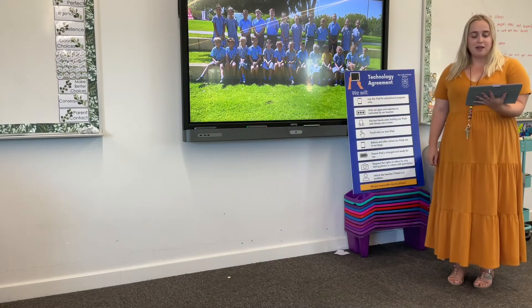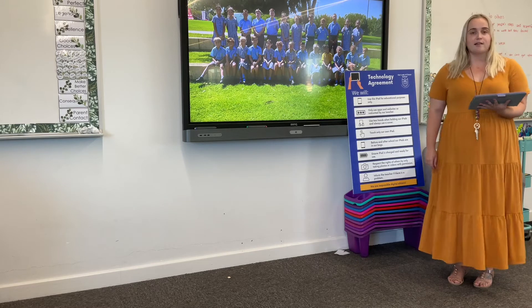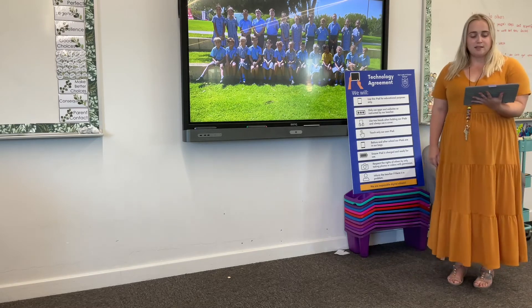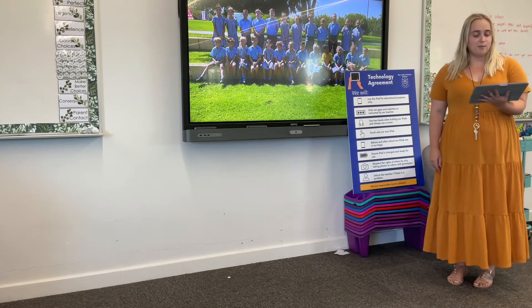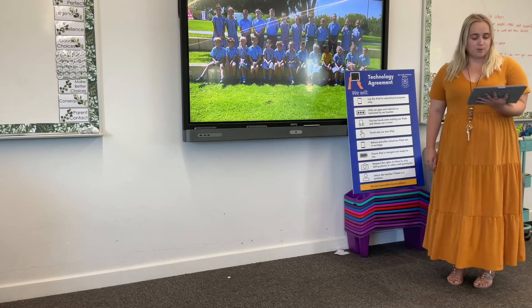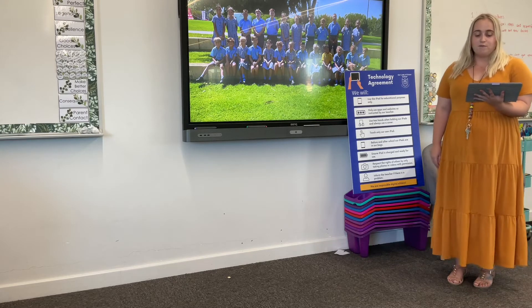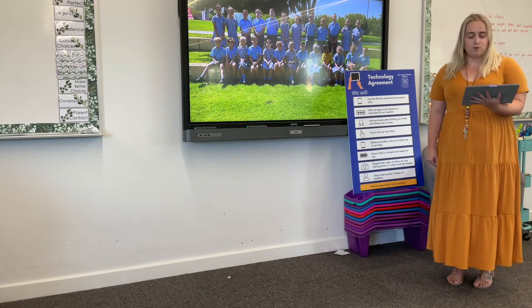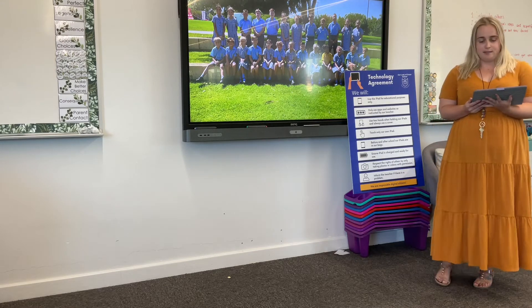Moving into technology — thank you to all of those who have read through and discussed our digital technology expectations with your child and brought the signed note back to us. This allows us to be clear and consistent with our expectations, as they are displayed in each of our classrooms including specialist rooms. Our Year 4 teachers have built a very strong foundation in using technology for learning in a creative and purposeful way, and we look forward to building on this foundation this year.